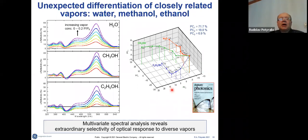The fascinating thing for us and for the community was that when we exposed these structures to different closely related vapors — water, methanol, ethanol — we were able to discriminate these volatiles quite easily. You can see the spectral changes associated with different concentrations of those gases. When we did multivariate analysis such as principal components analysis, the scores plot showed responses to different vapors going into different directions, which was quite unexpected.